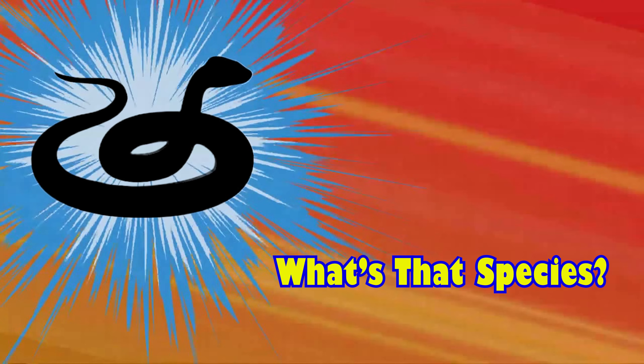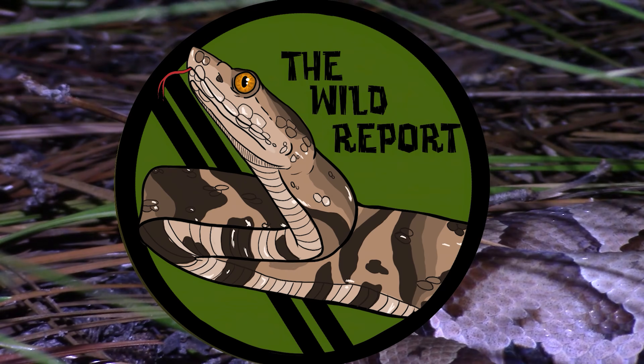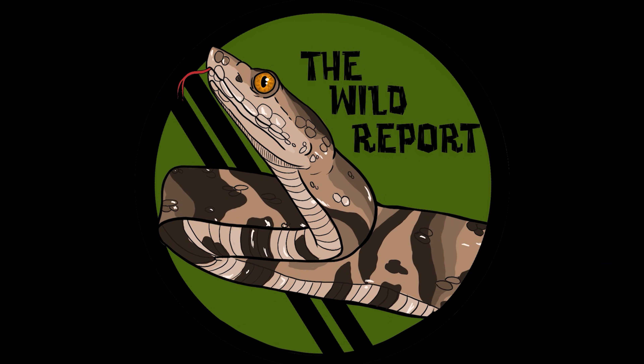Here's your sneak peek at the species that'll be featured in the next episode of The Wild Report. Until then, stay curious and keep adventuring everywhere. This has been Zeno of The Wild Report, signing out.